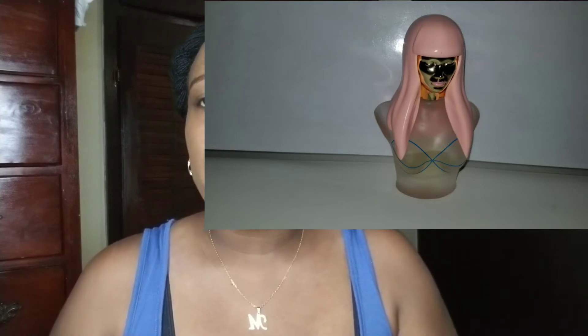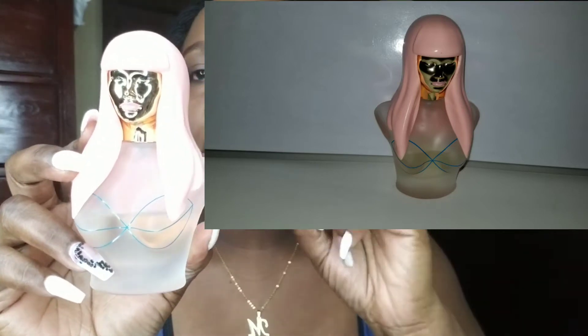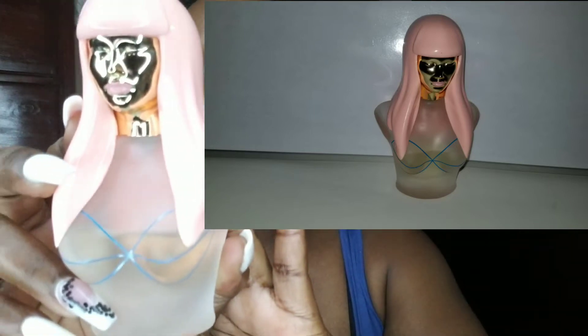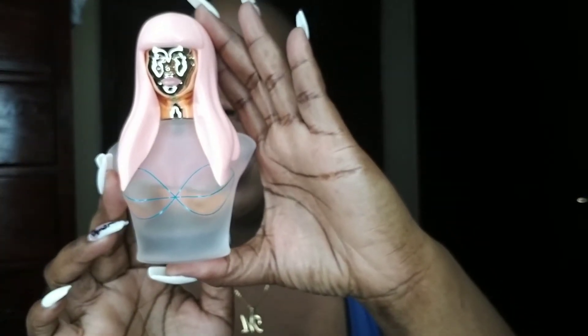The first scent I'll be reviewing today is my Nicki Minaj Pink Friday. I'll try to input a picture of the actual perfume on screen because the camera isn't zooming in that clearly. As you can see, the bottle resembles Nicki Minaj — it's not that big but it's pretty stylish. This is actually 50 milliliters or 1.7 fluid ounces and it retails for approximately $34.20.